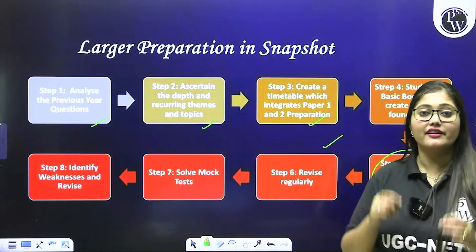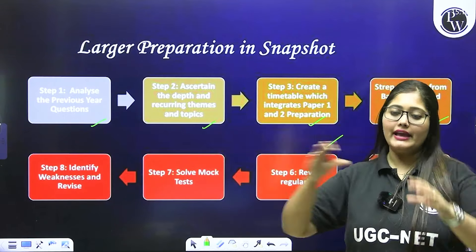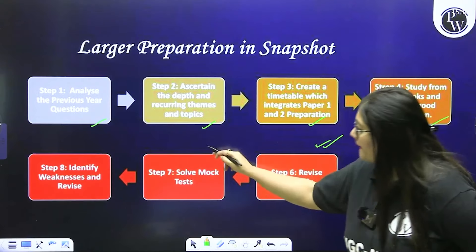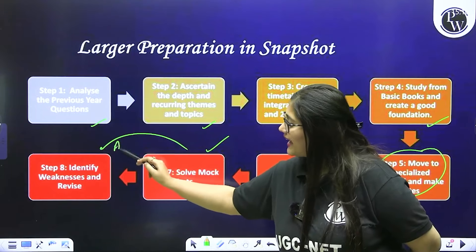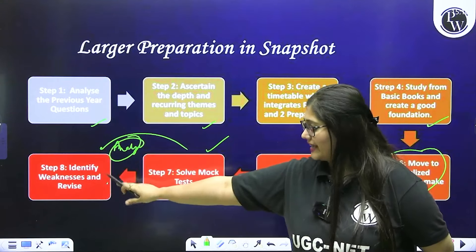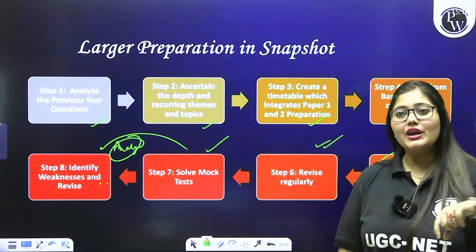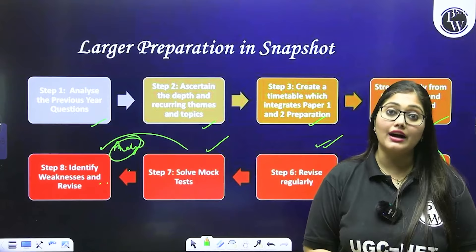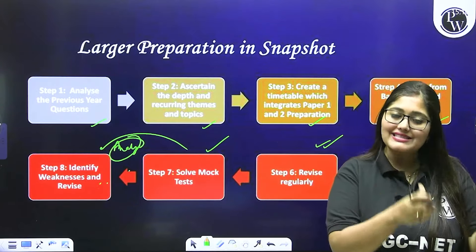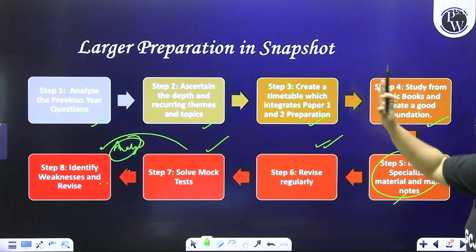Phir revision aapko hamesha karni hai. Revision karne ki best technique hai: jab bhi koi topic padha, uske do sub-topics khatam kiye, usko revise kiya, phir aage badho. Phir next topic pe gaye, yeh poori topic ko revise karo. Revision karna bahut zaroori hai because with the vastness history has, aap bahut easily cheezein bhool jaoge. Mock test aur topic-wise tests solve karo aur unhe analyze karo — agar mere ko 20 mein 3 aaya ya 20 mein 10 aaya, doesn't matter. You have to analyze ki is topic mein mera weak area kya hai. Before going to the main examination, you should know kya aapke liye work kar raha hai aur kya nahi, taaki aap proper designated preparation do — yeh nahi ki jo aa raha hai usi ko padhte raho aur jo nahi aa raha use chod do.